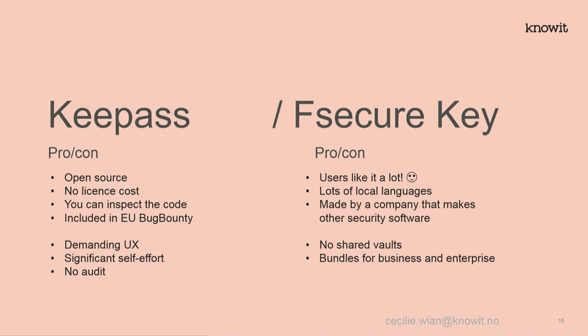F-Secure Key is a bundled product, so I didn't really want to review it — you have to buy it with something else. However, five F-Secure users came to me during the year, and all of them love it so much. They didn't even care that it didn't support all their platforms or didn't have a private vault. That kind of user enthusiasm is rare, so I think it's worth mentioning even though I haven't fully reviewed it.